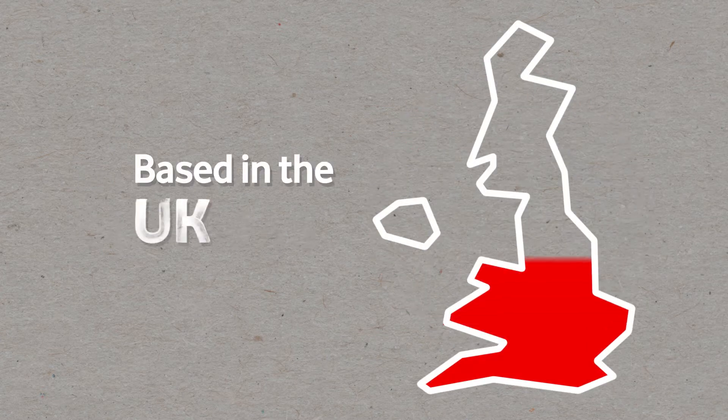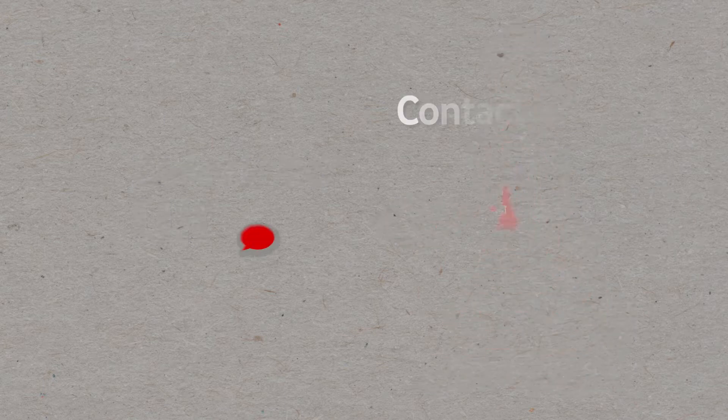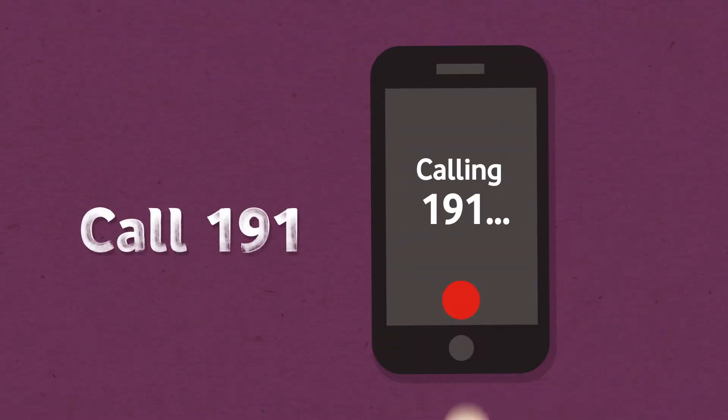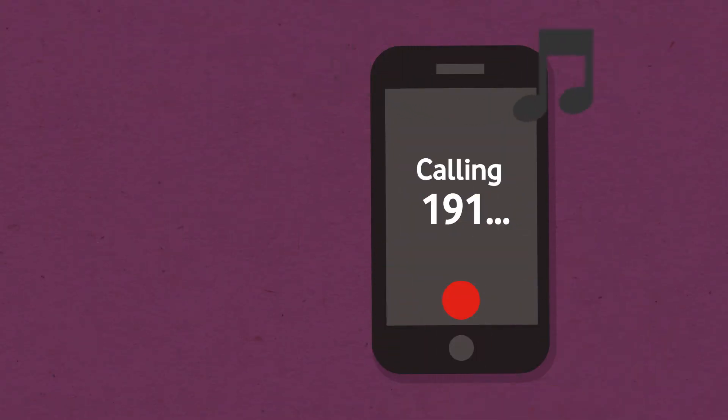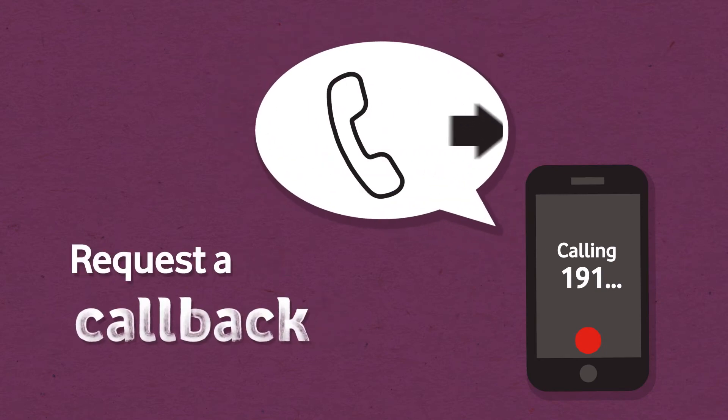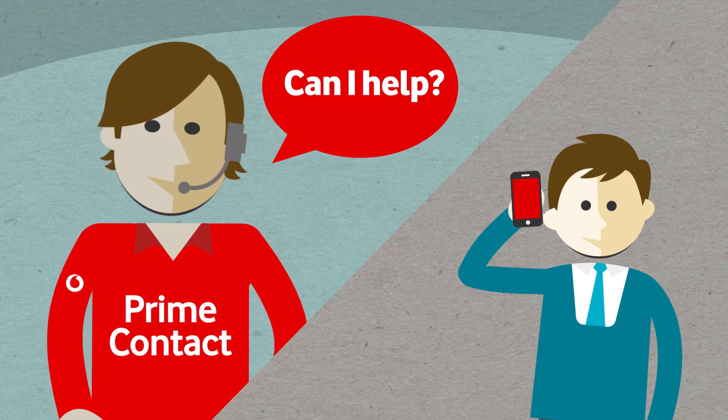And they're based in the UK, so you can speak to them by phone or through live chat when you need to. Just call 191 to chat to them directly, and if your Prime Contact isn't available you can leave them a voicemail, request a call back, or get put through to another member of the team.